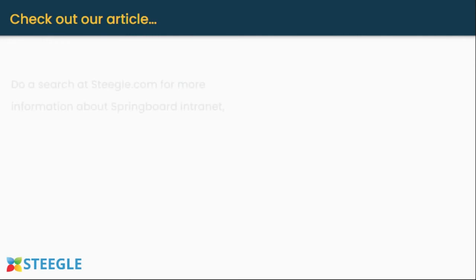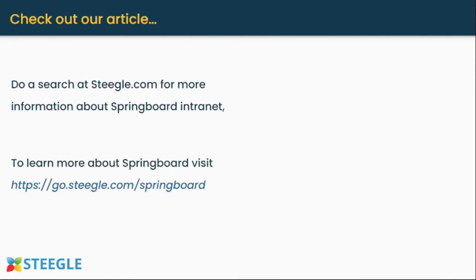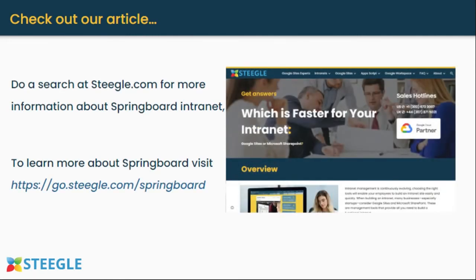To learn more about Google Sites and intranets, head over to steagull.com and check out our articles. To learn more about Springboard intranet, visit go.steagull.com/springboard. Thank you for watching.